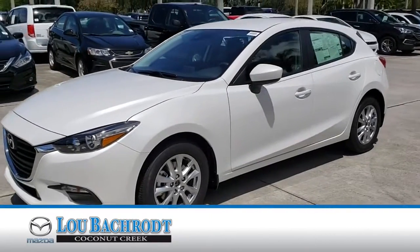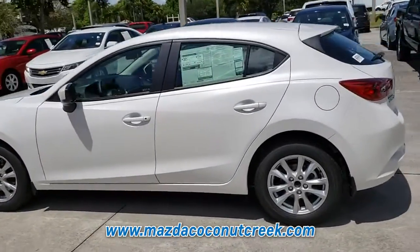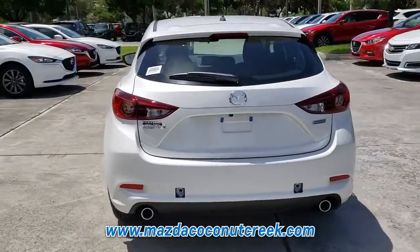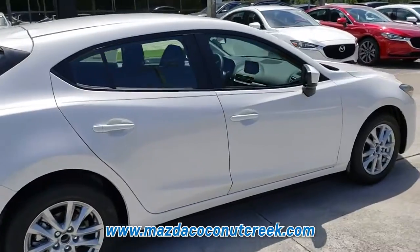This new Snowflake White 2018 Mazda 3 5-door is an excellent quality vehicle at a competitive price. This gas-sipping Mazda 3 5-door features a 4-cylinder engine combined with an automatic transmission.